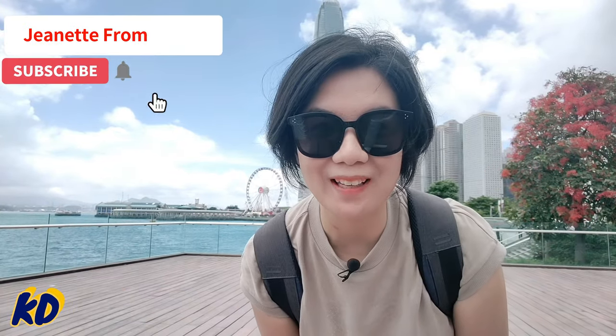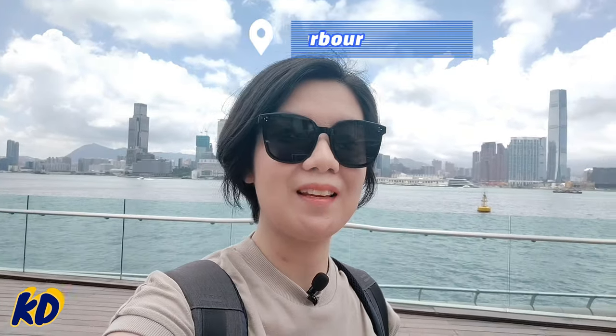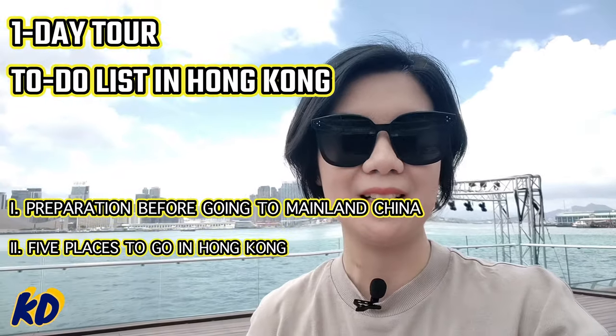Hey guys, this is Jeanette from China and this is the eighth episode of what to do as a business traveler here in China. Today I'm in Hong Kong, and as you can see, this beautiful harbor behind me is Victoria Harbor. This episode is dedicated for all you busy business travelers. If you will stop over in Hong Kong for one to two days before you go into mainland China, then this video is for you. In this episode I'll share with you essential preparations that you need to do before you go to mainland China.